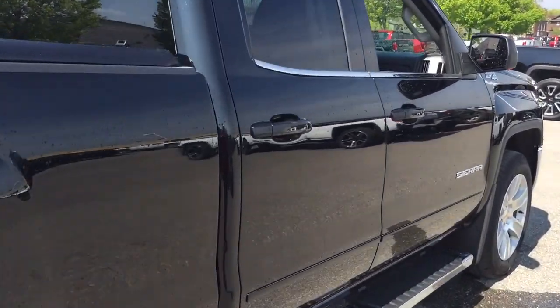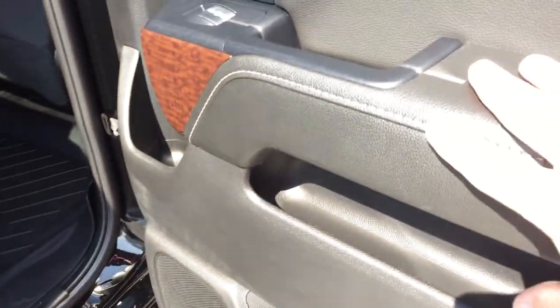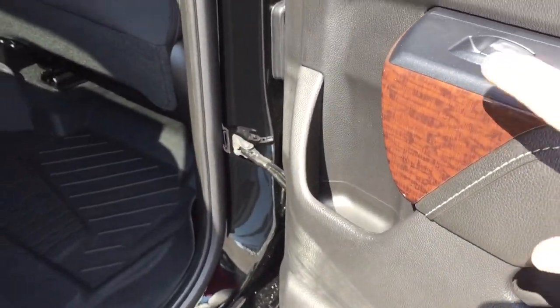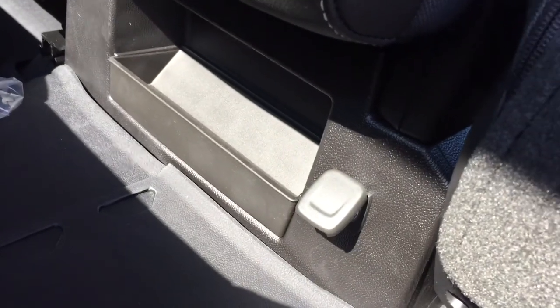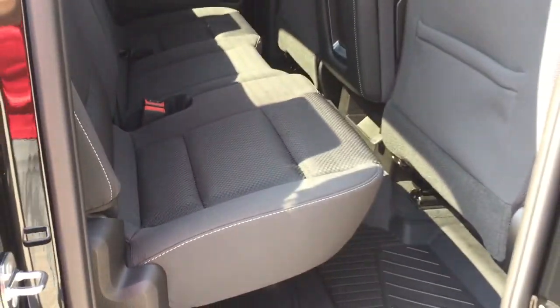Taking a peek into the double cab: all cloth upholstery continues, and you have the soft touch materials with wood grain trim notes. 12-volt power for your passengers to plug into, and those premium floor mats continue back here. Nice deep tinted glass throughout, and a fold-up bench seat.